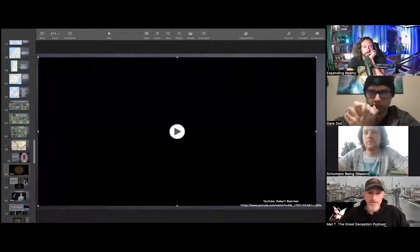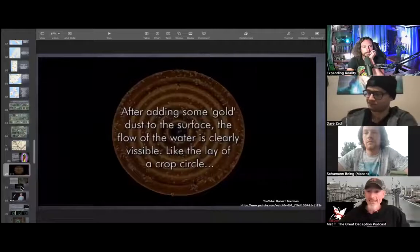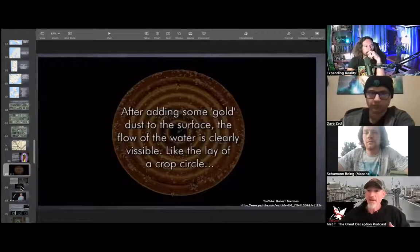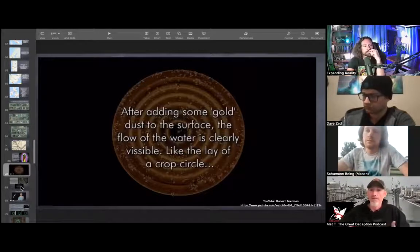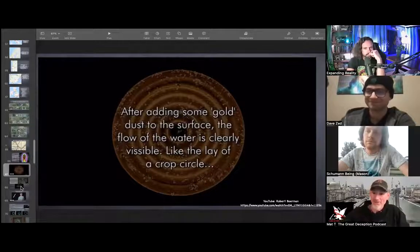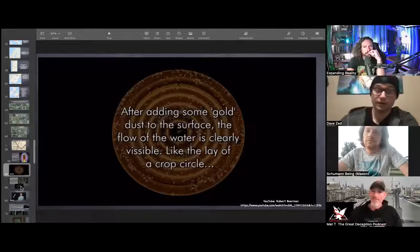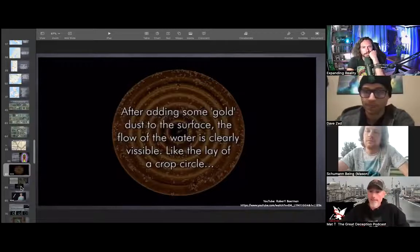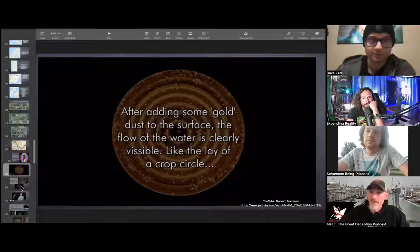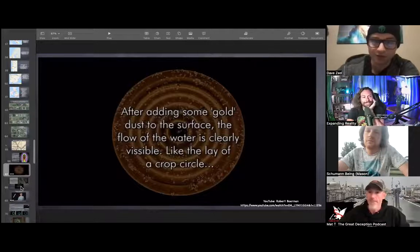Basically, if a single frequency can impact that much, think about what music or multiple frequencies could do. And Dave, this ties in again with your crop circles — I thought I found this and that's why I put it in, because they were talking about how the crop circles tend to represent these frequency patterns.